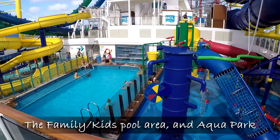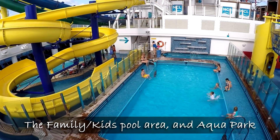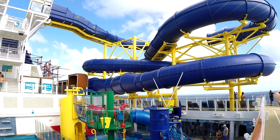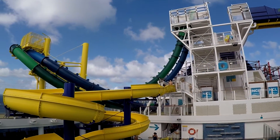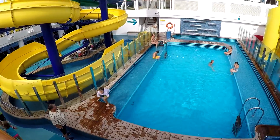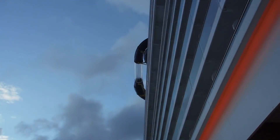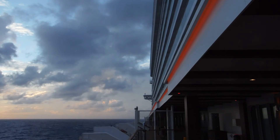Heading further aft, you're back at the family and kids pool area again. From there you have a really nice view of the aqua park and the water slides. The Aqua Racer water slide really does hang over the edge of the ship, as you can clearly see from the waterfront on deck 8.